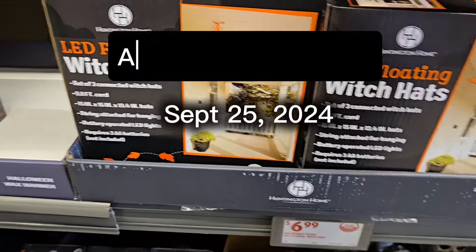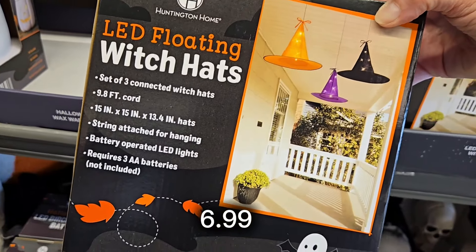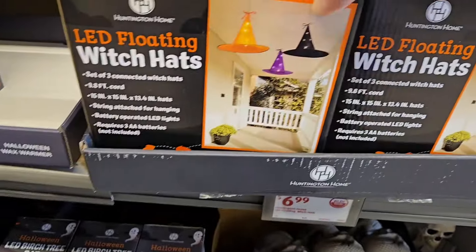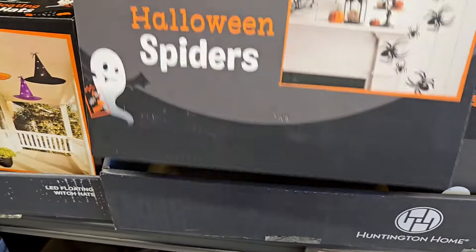Hi everybody, it's the weekly finds. Let's see what they have. They have some LED floating witch hats for $6.99 and they come in a three-pack in all three of those colors.